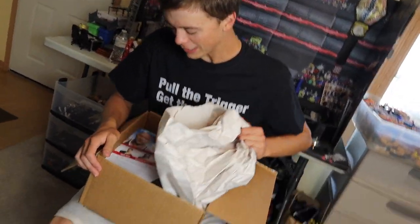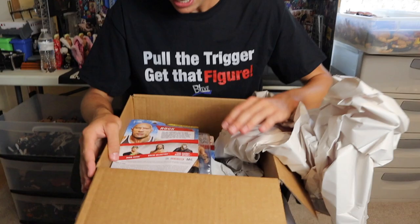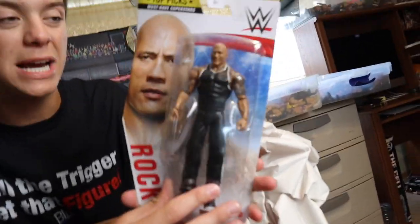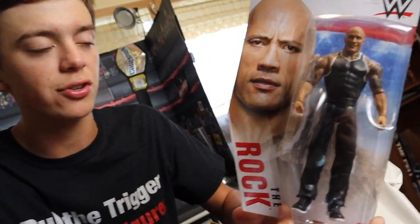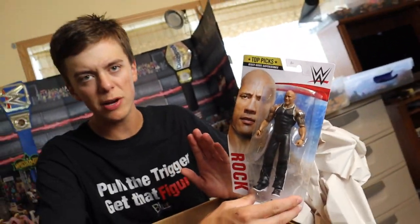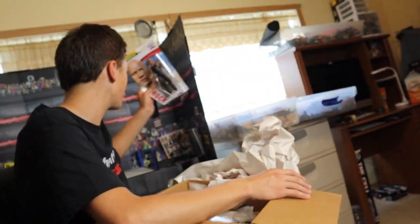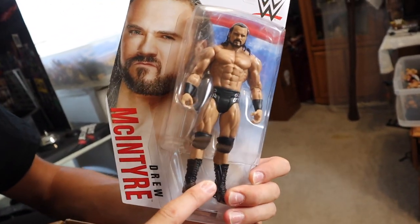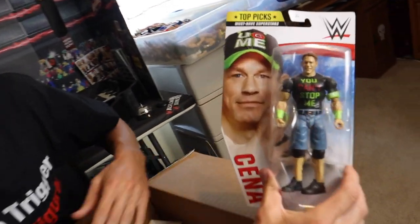We got a decent sized box right here, we're gonna jump right in because this video might turn into a review. Tearing off the paper — starting off at the top, these are the Top Picks 2021 basic line figures. We got The Rock from when he returned to Smackdown on the first ever episode on Fox. Also part of the series, we got Drew McIntyre — amazing, great solid looking figures. And we got John Cena.